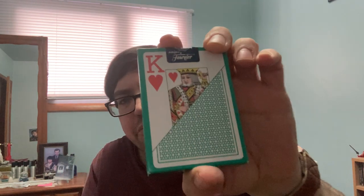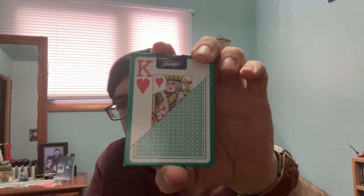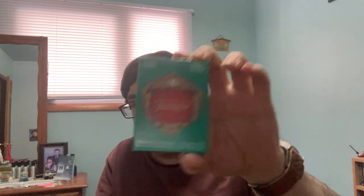Then we have another one I got on eBay. It is the Fournier deck, Deluxe Edition, in this greenest color, which to me I've just never seen this color before. So it seemed maybe fairly rare, so I figured I would check it out.